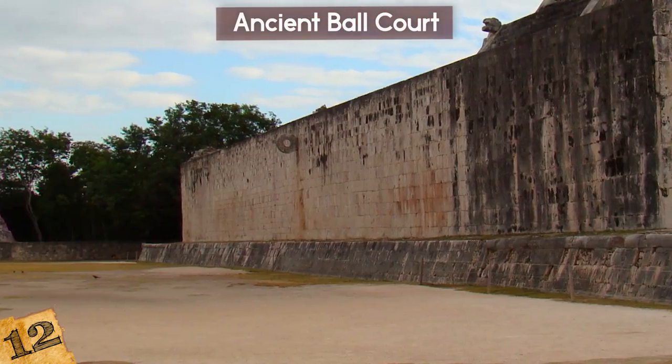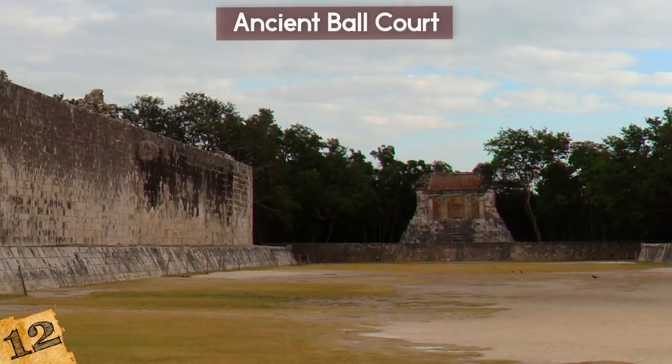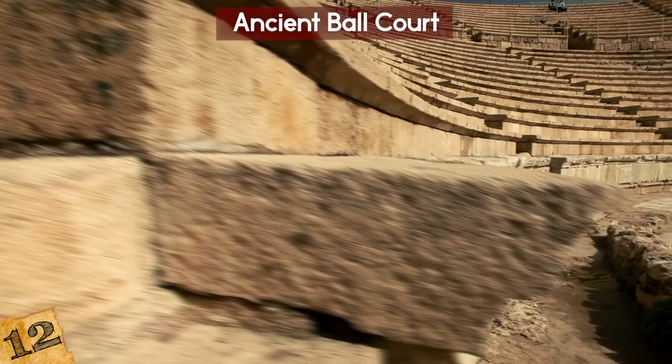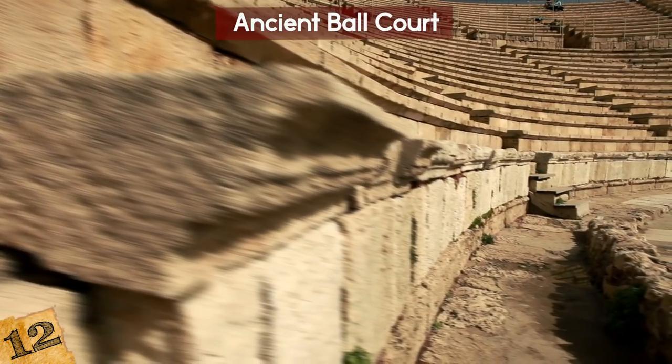The court was used for an important ball game played by the Maya, and it played a central role in religious and royal ceremonies. The housing development clearly had to be modified. In the state of Yucatan alone, 26 pre-Hispanic ball courts have been discovered.